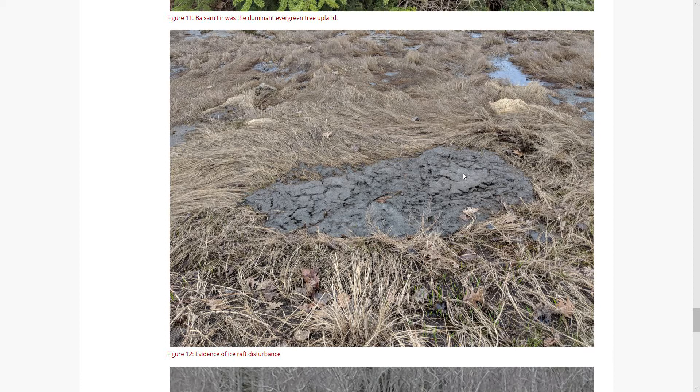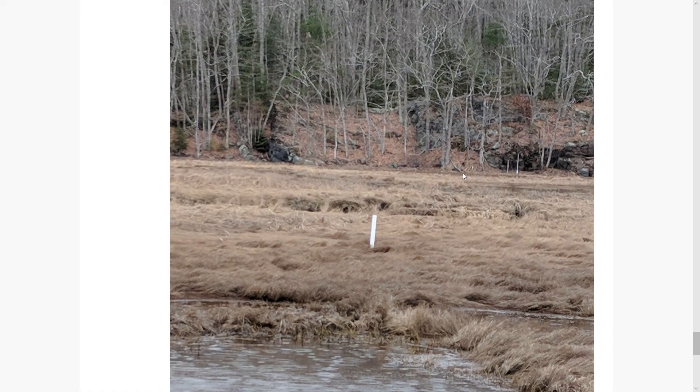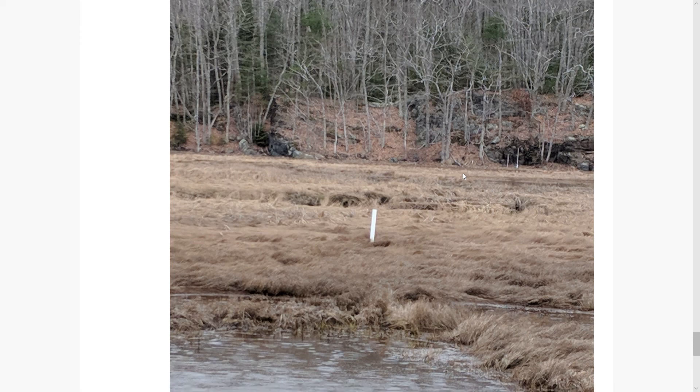Here is an example of ice raft disturbance in the area. Bates College does research here, and there were several wells — here's a picture of one of them — so there's some active research going on in the area as well.